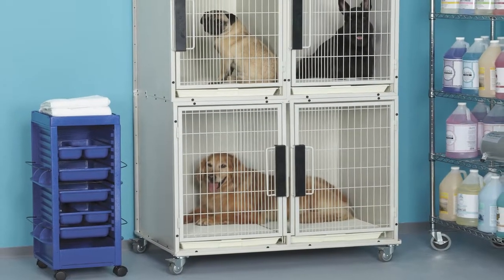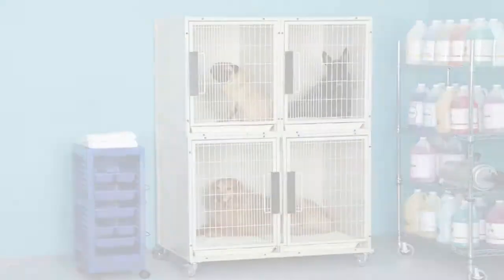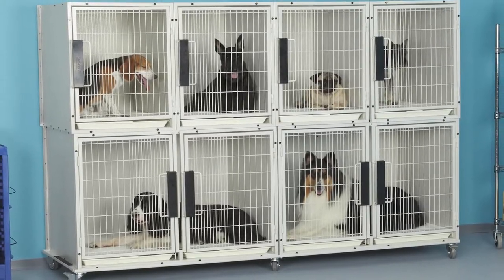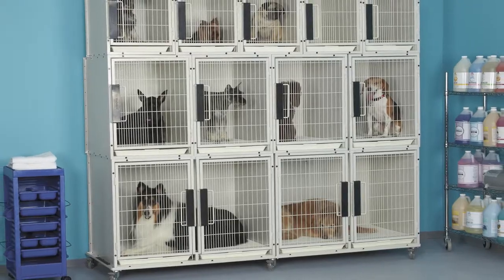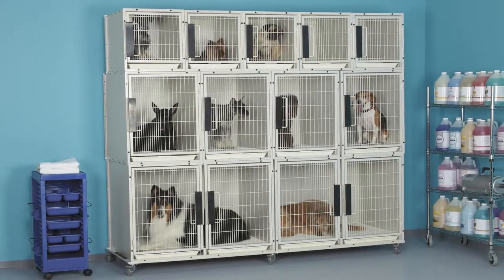The three-unit cage bank kit includes one large cage on the bottom and two medium cages on top. The six-unit kit includes two large cages on the bottom and four medium cages on top. Eleven-unit kits include two large cages on the bottom, four medium cages in the middle, and five small cages on top.